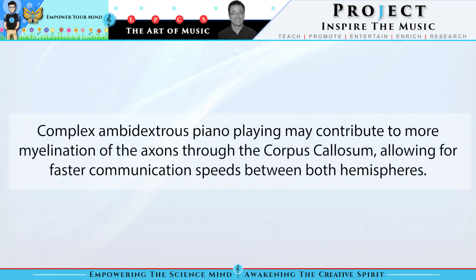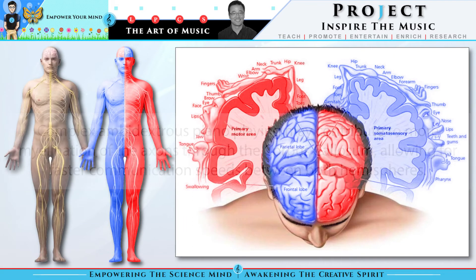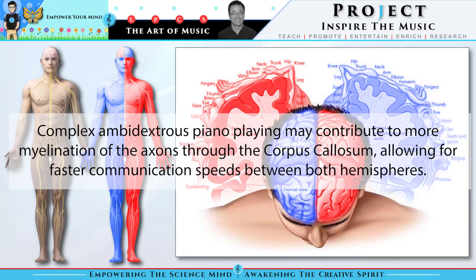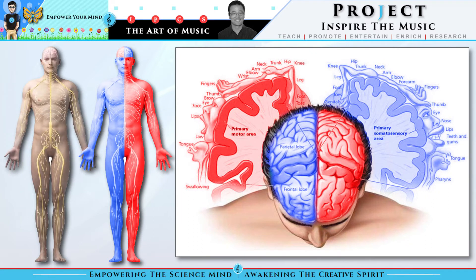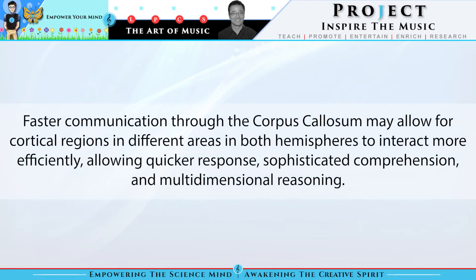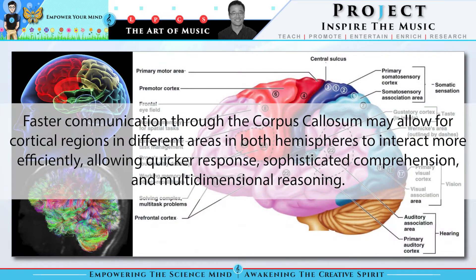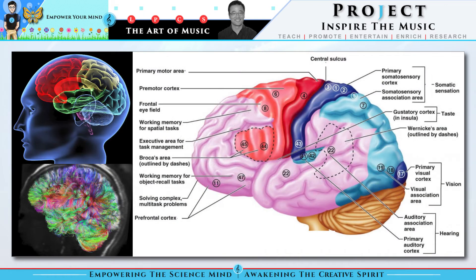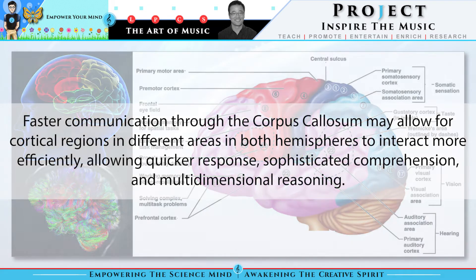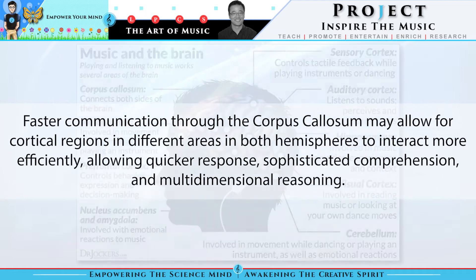Compact ambidextrous piano playing may contribute to more myelination of axons through the corpus callosum, allowing for faster communication speeds between both hemispheres. Faster communication through the corpus callosum may allow for cortical regions in different areas in both hemispheres to interact more efficiently, allowing quicker response, sophisticated comprehension, and multidimensional reasoning.